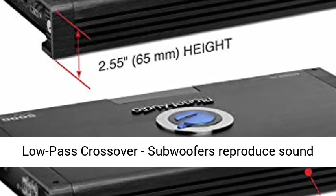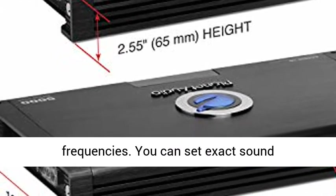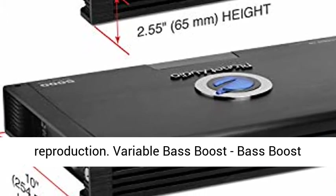Variable low-pass crossover: subwoofers reproduce sound based on a number of different low-range frequencies. You can set exact sound specifications for the bass frequency reproduction.